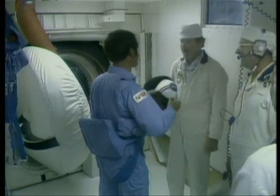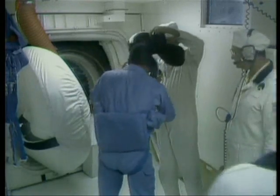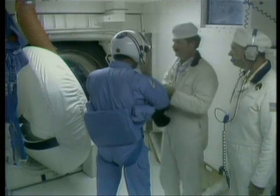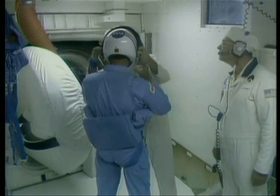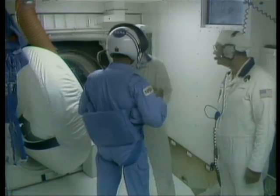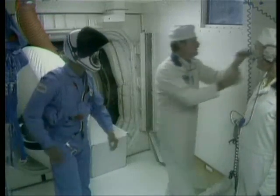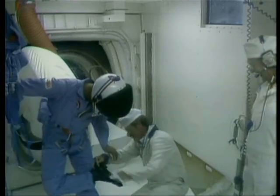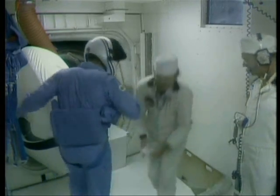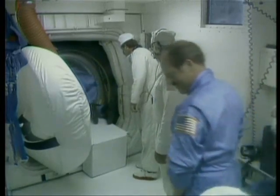Commander Bob Crippen is now in the white room, putting on his Snoopy hat, and then he'll be putting on his launch and entry helmet. During the first few flights of the shuttle, a full pressure suit was needed and the helmet was attached to that suit. Nowadays, only coveralls are used plus a special harness for restraint and emergencies. Crippen is being brushed off with a whisk broom and his shoes wiped off so he doesn't track dirt into the clean interior. He has just patted the suit technician on the back and is now entering the orbiter Challenger.